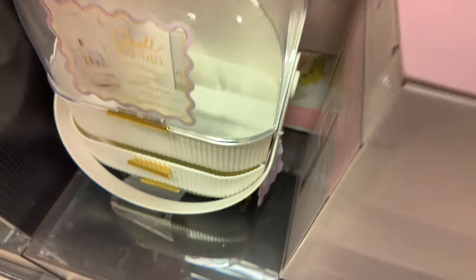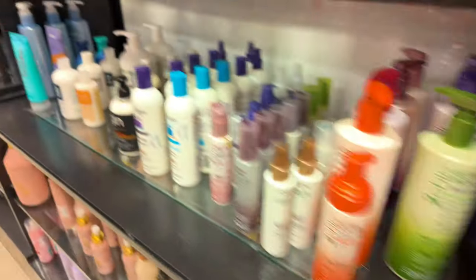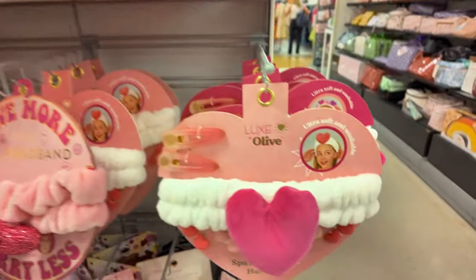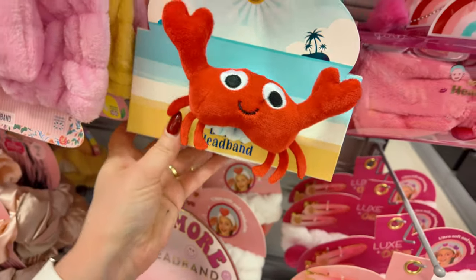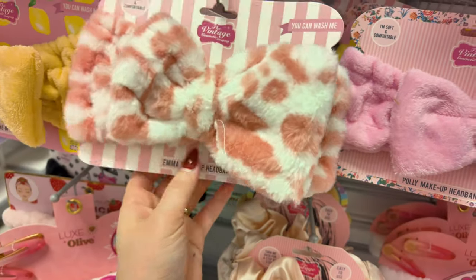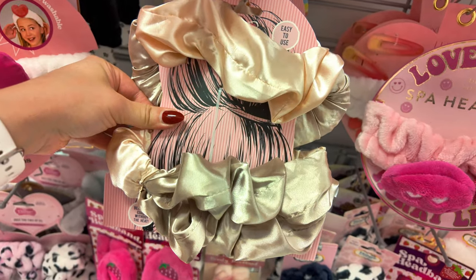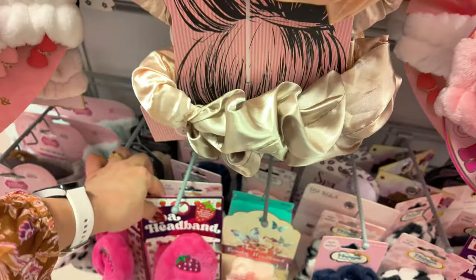This little organizer is cute — $24.99. Right here they have all your pink accessories. Spa headband and hair clip — $3.99, super cute. Another set for $3.99. A set of two for $5.99 — this is to curl your hair. Look at this strawberry headband — $3.99.